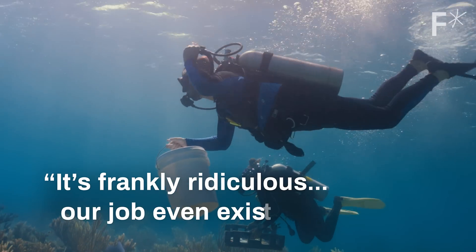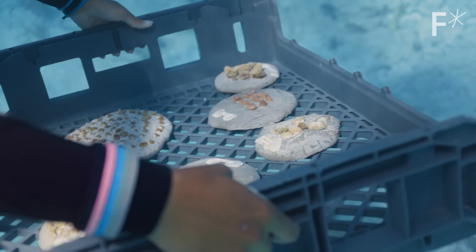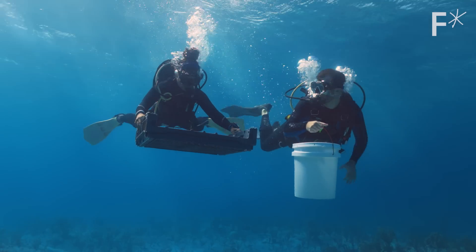It's frankly ridiculous that our job even exists. I didn't grow up thinking I was going to be a coral farmer, but this is the world we're living in right now.